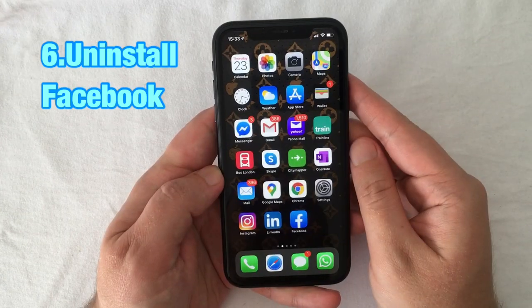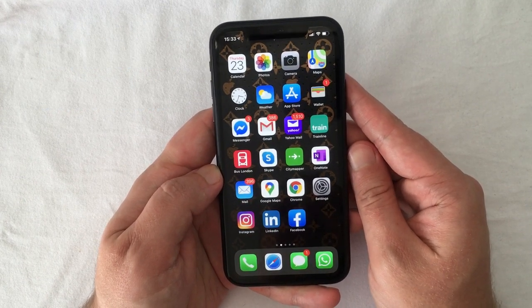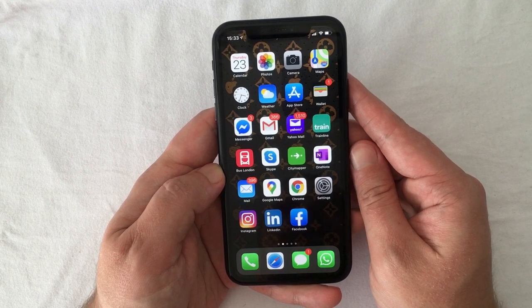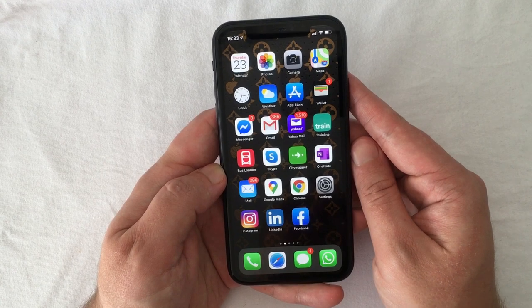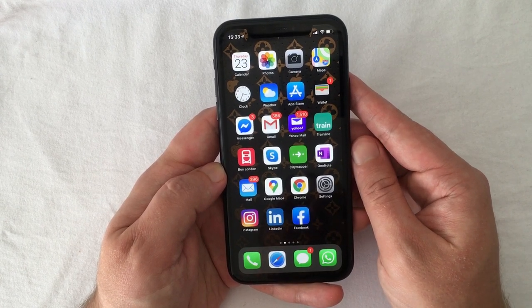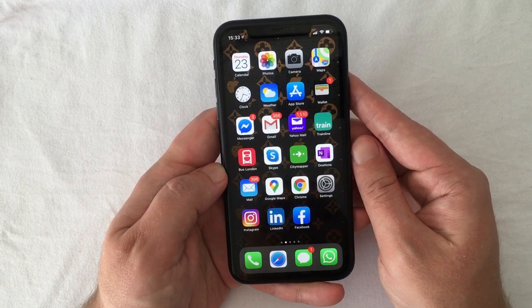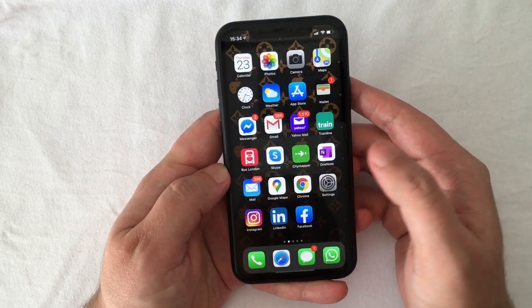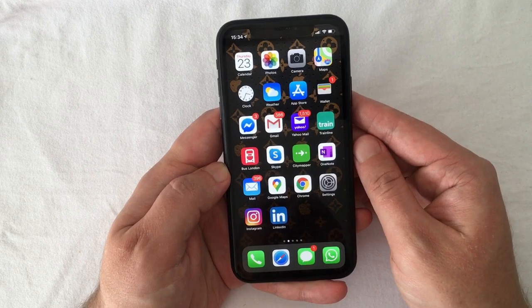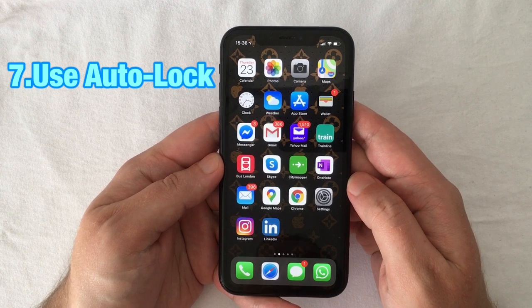One of the top pieces of advice is to delete the Facebook app. Facebook itself has admitted that the iOS app uses a lot of resources in the background, and some reports claim that uninstalling the app can save up to 15 percent of your iPhone's battery life. So what you can do is just delete it and access Facebook through Safari on your iPhone instead.